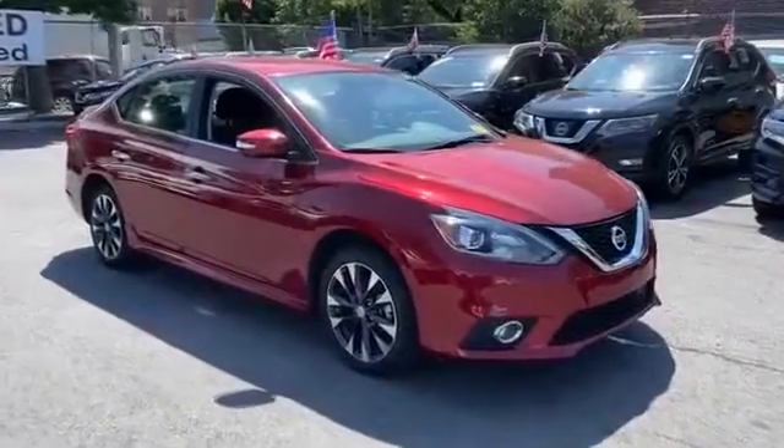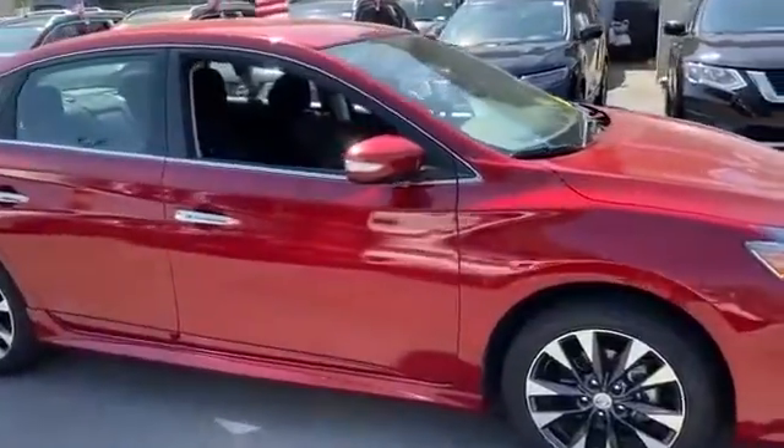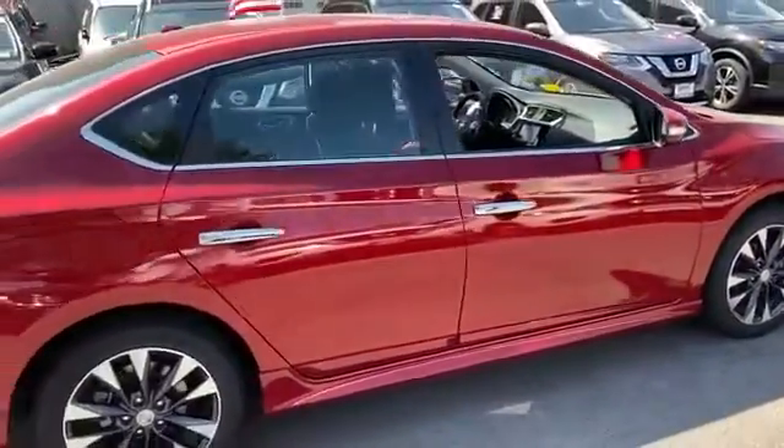2019 Nissan Sentra with less than 13,000 miles on the odometer. This sedan combines safety and comfort with style and performance.